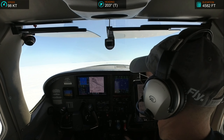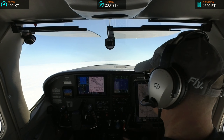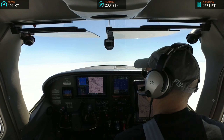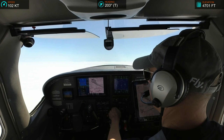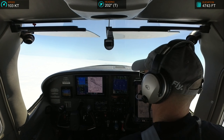NorCal approach, contact 182-Echo-Echo, 4,600, climbing 6,000. 182-Echo-Echo, NorCal approach, ATIS alpha current, altimeter 30.08, expect ILS runway 28R, turn 10 degrees to the left. Okay, 10 left, we're expecting 28R, 2-Echo-Echo. ILS 28R, okay, we'll do ILS 28R, 2-Echo-Echo.